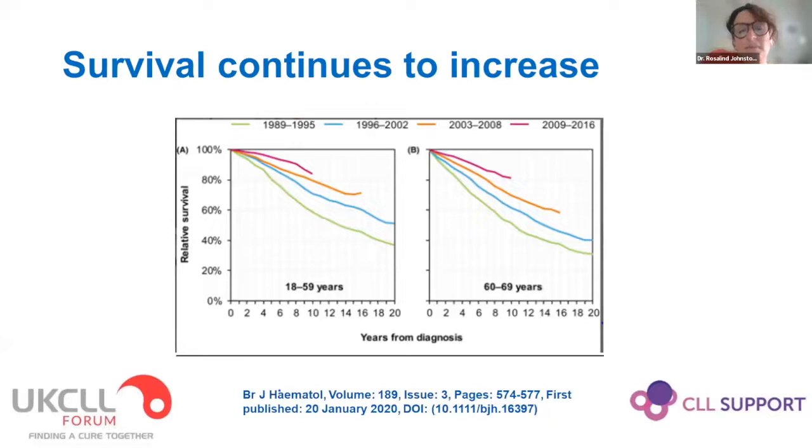Survival in CLL is improving. From a Norwegian population-based study published recently, we can see an incremental increase in the relative survival of CLL patients compared to age-matched controls over the last 30 years or so — and these are data that don't yet take into account our new and incredibly effective drugs, so this curve is going to look dramatically different going forward. It's helpful to reassure patients that even if they have CLL that needs treatment, we would hope that they live a long life of good quality.